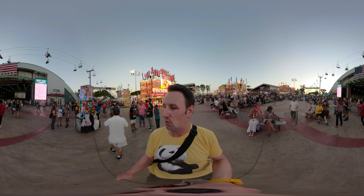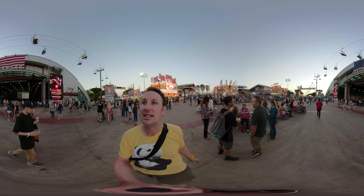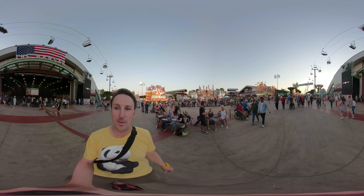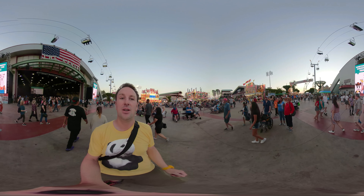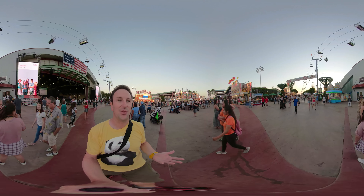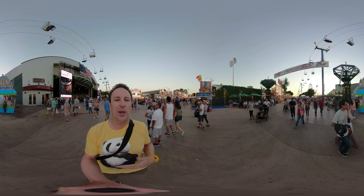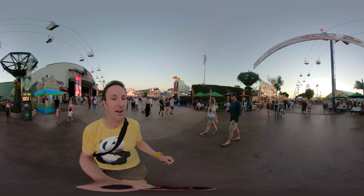As nighttime comes out, vendors on my right sell light-up swords and light-up fans. Also on the right is the Hangar, where a lot of bands perform. On July 14th Trevor Noah from The Daily Show is going to be here performing comedy. If you look up to my right, that's the sky ride or ski lift I mentioned — a ride we do every year for great views of the fairgrounds and a good way to get from one side to the other. Note that it is a one-way ride, so make sure you're headed in the direction you want to go.